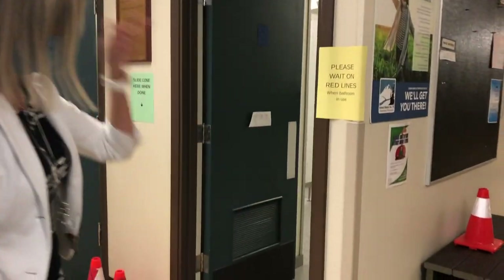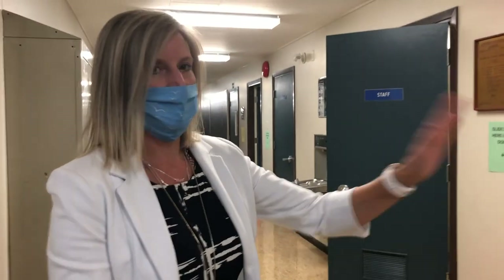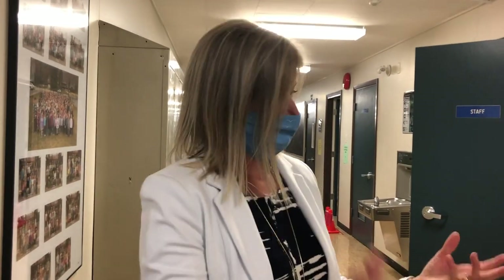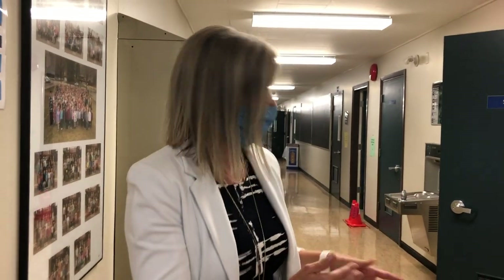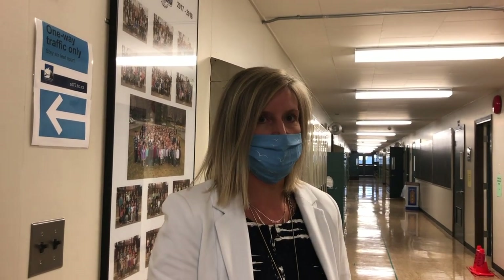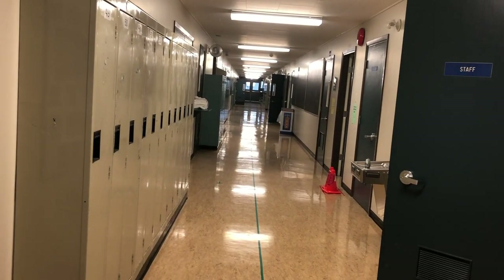We have areas for students to line up so they can be distanced while waiting to use the bathroom, with lines on the floor reminding them not to stand right beside each other. Teachers also have scheduled times to bring their classes down so we're not randomly sending students into the hallway. As you can see, the hallways are very quiet — there's a conscious effort around when we're leaving classrooms and going to another space.